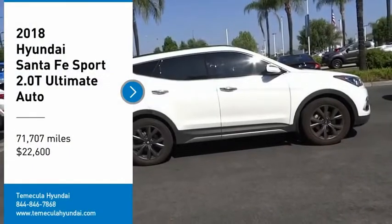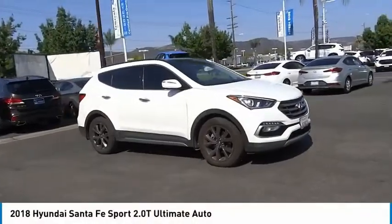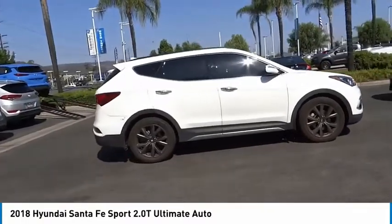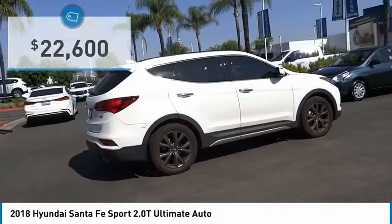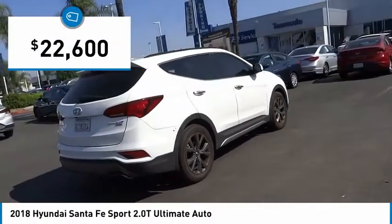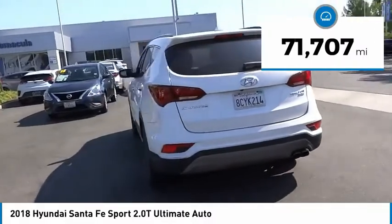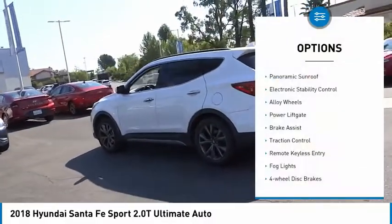Stop by and take a look at the 2018 Santa Fe. Style, quality, performance, value — need we say more? This vehicle is priced below $25,000 and has less than 75,000 miles.